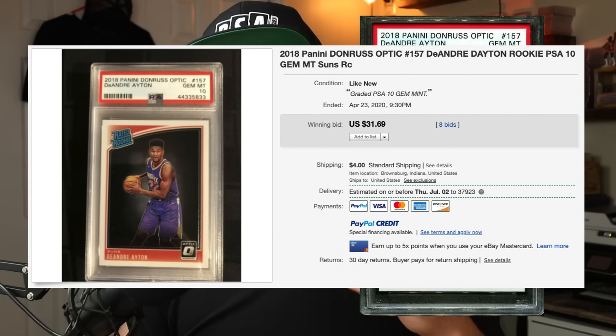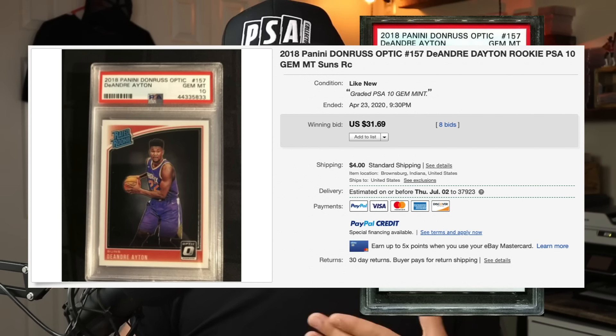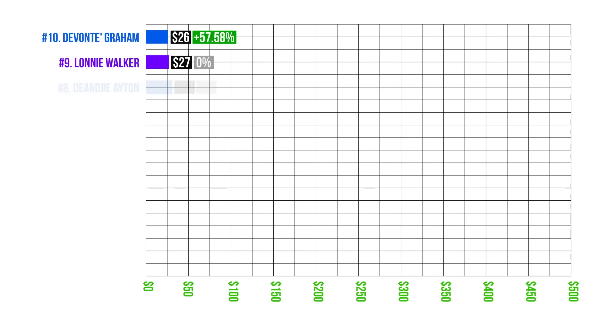Number eight is DeAndre Ayton, number 157, in a PSA 10 case, sold at auction in April for $31. The data was all over the place on DeAndre Ayton cards, but he comes in at number eight on the list at just $31 for a PSA 10 — not bad.